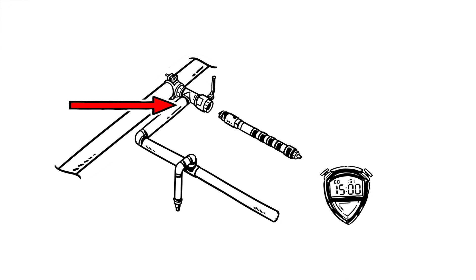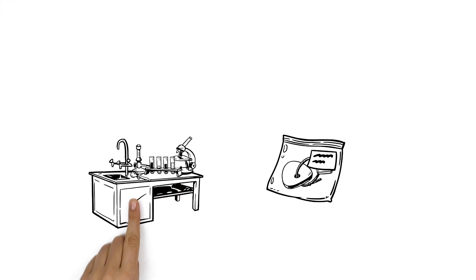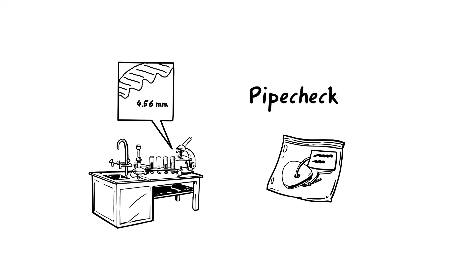Once the connection is complete, the LiveTab drill is then withdrawn, the valve closed and the drill connection is permanently plugged off. The pipe coupon, removed as part of the LiveTab process, can be sent to a laboratory to check pipework health and remaining wall thickness. We call this service PipeCheck.